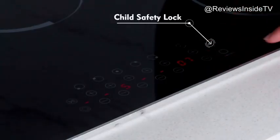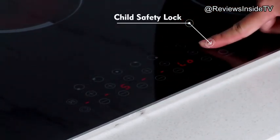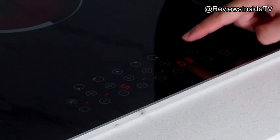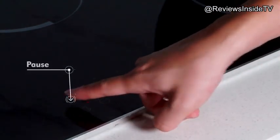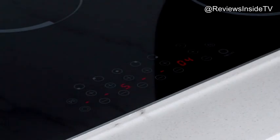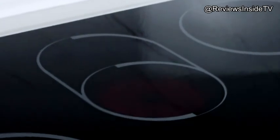This cooktop is designed to be both versatile and durable with five burners that offer a range of heating options for different cookware sizes. One of the standout features is the glass protection metal frame, which ensures that any accidental bumps or shifting of heavy pots won't damage the glass surface. The metal frame not only safeguards the cooktop, but also adds a stylish, modern look to your kitchen.